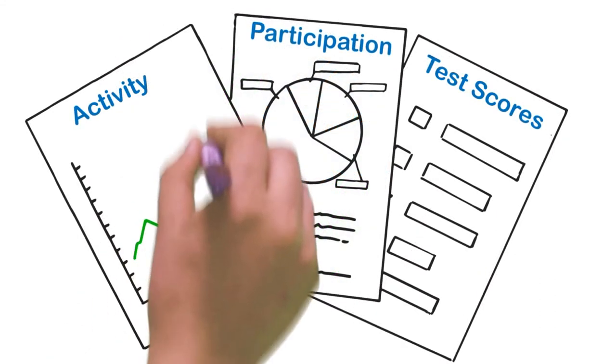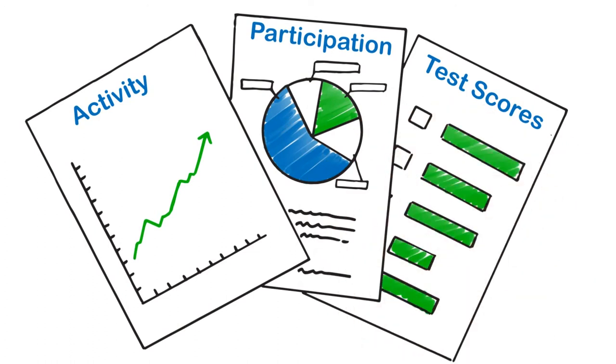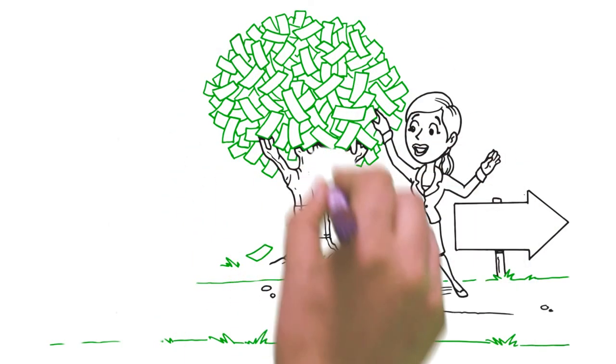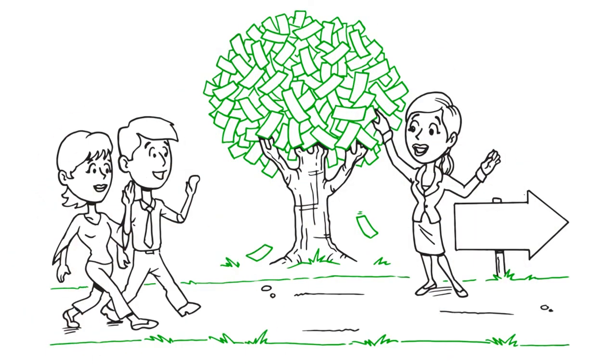In addition, tracking employee activity, participation, test scores, and more is easy with our custom-tailored reports. And our pay-as-you-go structure helps you keep costs down and invest only in what you need while maintaining solid growth paths for your employees.